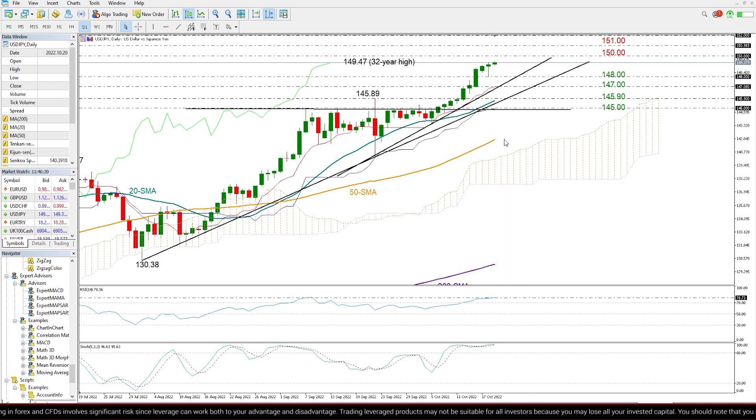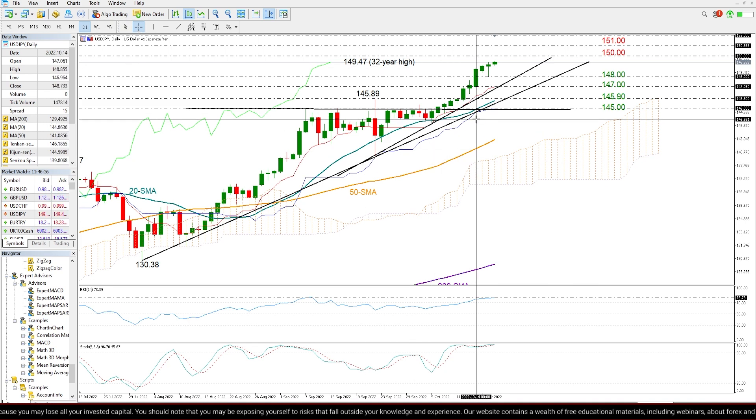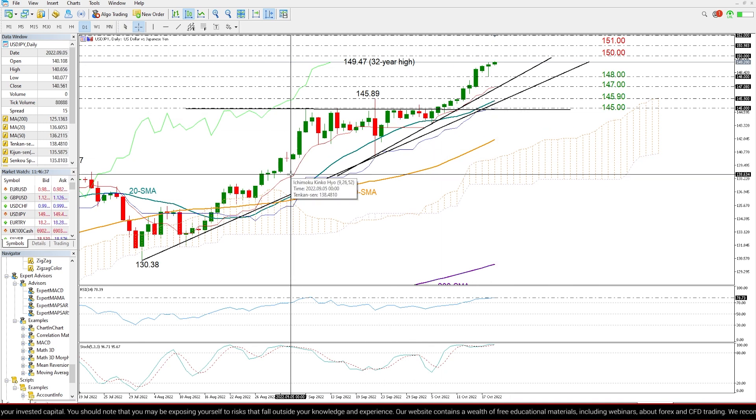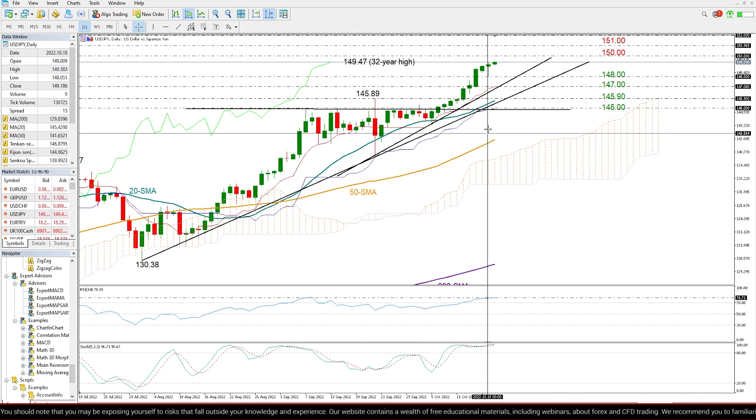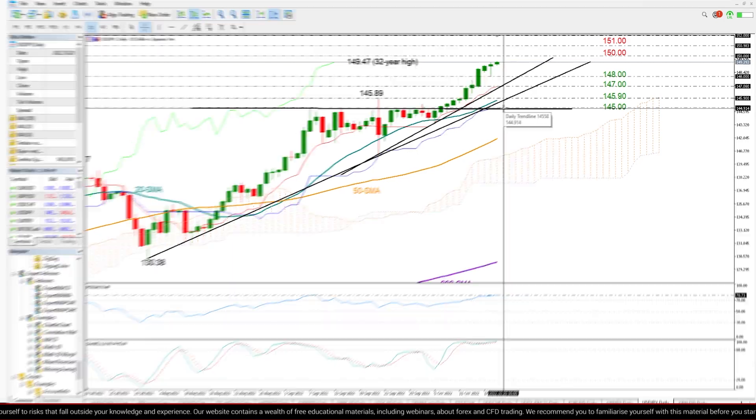Finally, summing up: while USDJPY is still holding a bullish bias in the short-term picture, a downside correction cannot be excluded given the overbought conditions in the market. But perhaps any bearish correction in the price will not be enough to violate the broader uptrend in the market, unless the price tumbles decisively below 145.